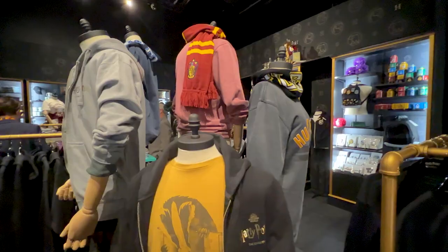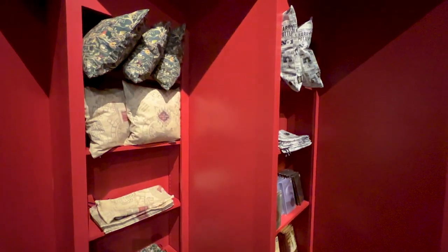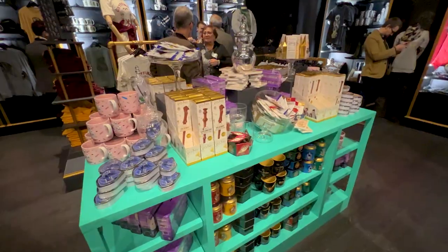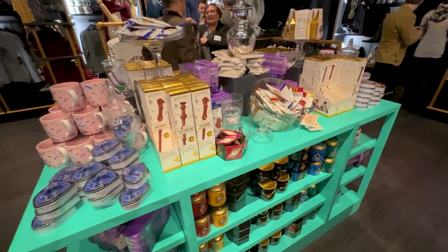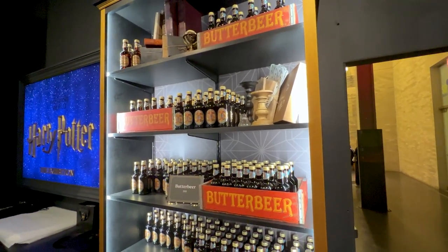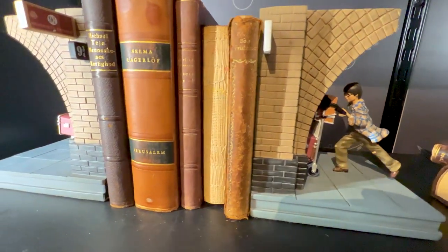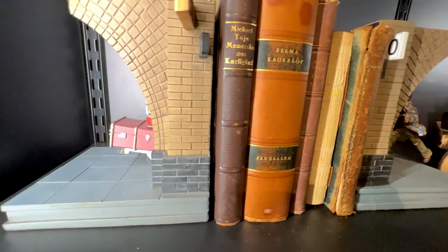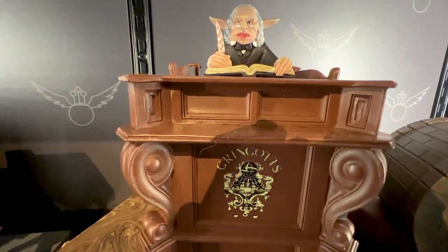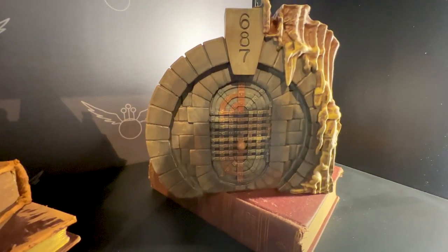The only thing left is to show you the merchandise. The store as you exit the exhibit has different sections with house-specific merchandise and merchandise for the exhibit itself. It has some chocolate and sweets, very similar to stuff we've seen at the Wizarding Worlds, and of course you can get some Butterbeer — it's bottled though, not on tap unfortunately. The pricing is a little high, but it's a great place to spend your money because a lot of it goes towards the museum, which is an absolutely fantastic museum.